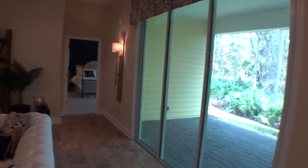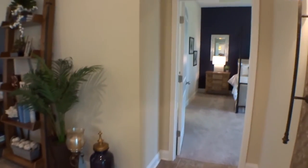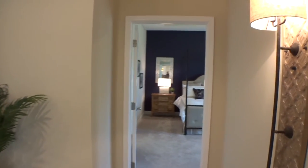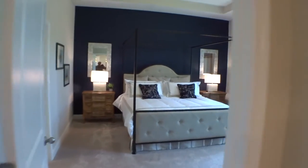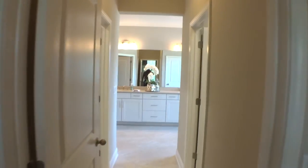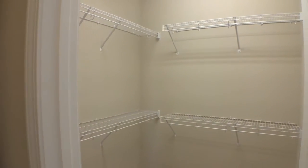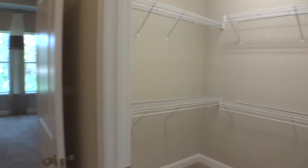Everything has its own space but it's all connected — they've done a great job with the floor plan here in the Bella. The fit and finish includes tall baseboards, and some homes can come with crown molding if you spec that out. Moving to the master bedroom — there's a tray ceiling, tall windows, and it's a very large room.